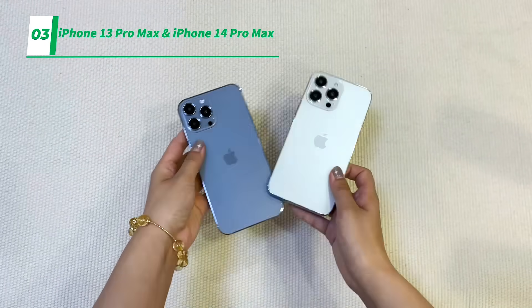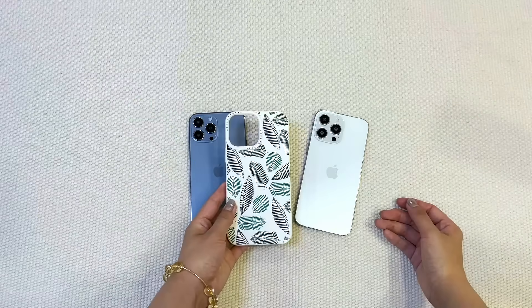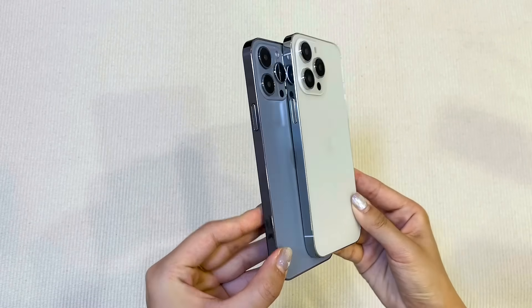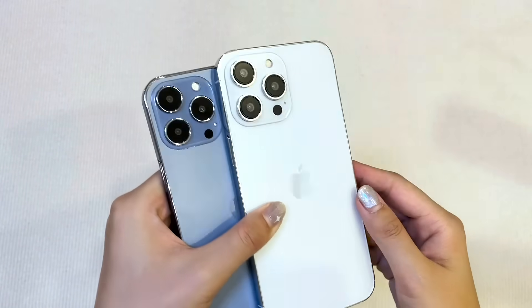Now let's move on to the iPhone 13 Pro Max case and iPhone 14 Pro Max and compare the two phones. The two phones are also very similar in size, but there are differences in the size of some modules.